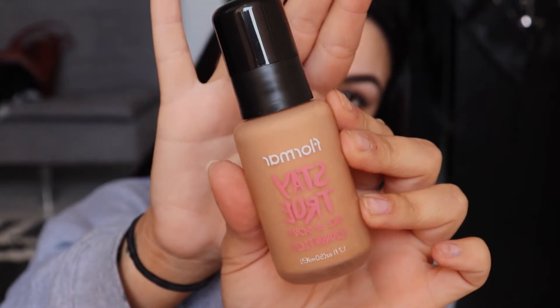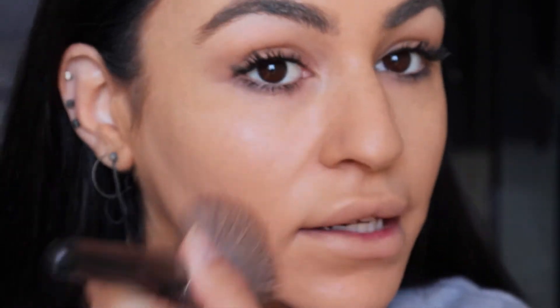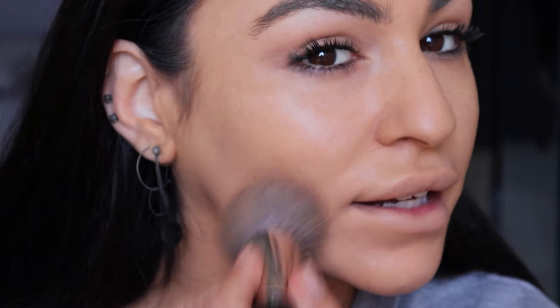For my foundation I'll be using the Floma Stay True Face and Body Foundation in the shade 06 Honey. I've pumped two pumps into my brush. I've got a bit of a tan so it's matching perfectly. First impressions: it feels very light, not heavy, not sticky. Coverage-wise it's medium but we'll see if it's buildable. If you have a beauty blender, two pumps will be just enough. It's matte but it looks dewy — medium coverage but it feels great and fresh.